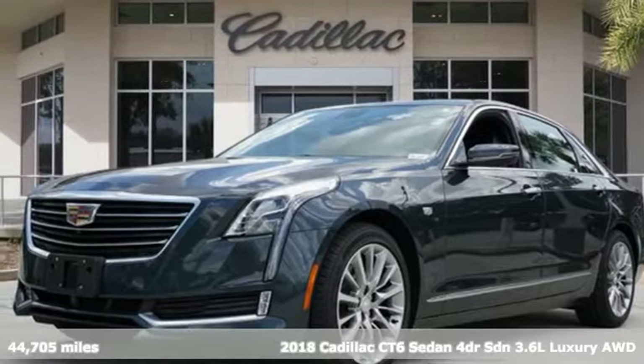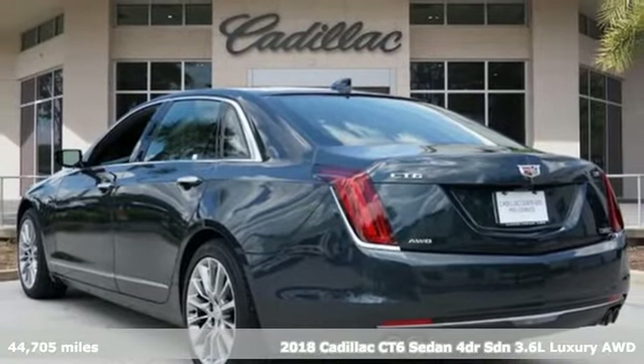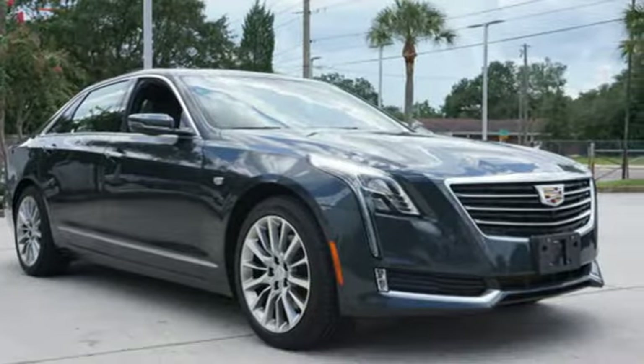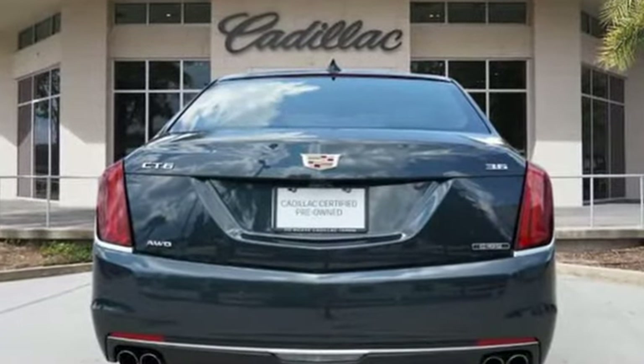It's a certified 2018 Cadillac CT6 Sedan. Whether you're driving or being driven, you'll relish the experience of this prestige car in a class all its own. It boasts an impressive list of features like these.